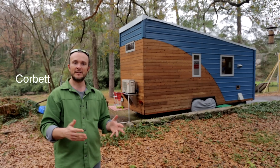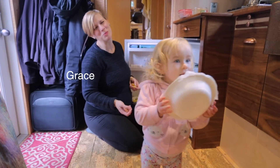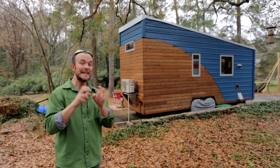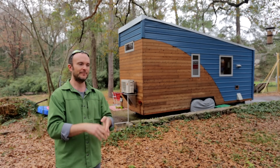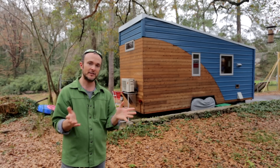I'm Corbett Lunsford. I'm a home performance expert, and when Grace and I — Grace is my wife — were designing and building the Tiny Lab, we wanted to show how you could easily control all of the invisible stuff that happens in houses: generally how it feels, how it smells, how it sounds — so that we could teach people to use these techniques on houses of all sizes.